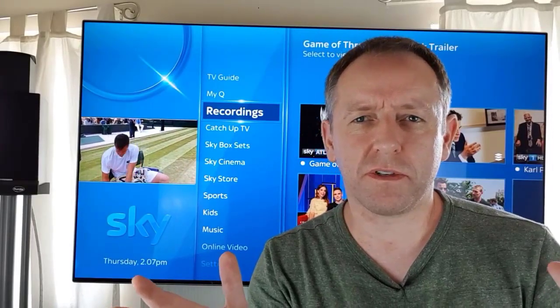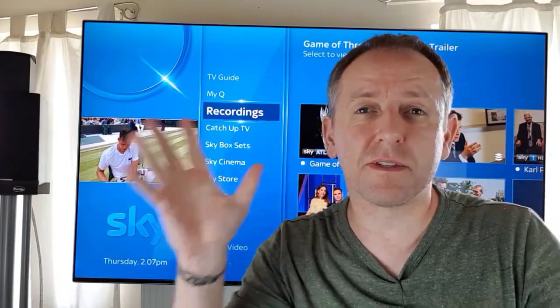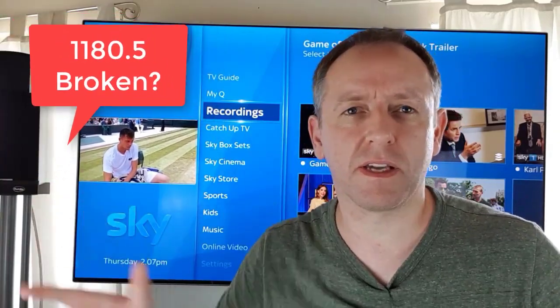Hi guys, it's Stu here from Samsung Now. Samsung Now is where we look at all things Samsung, all things tech, all things gaming and anything in between. So if you're interested in tech, subscribe, which is down there somewhere.